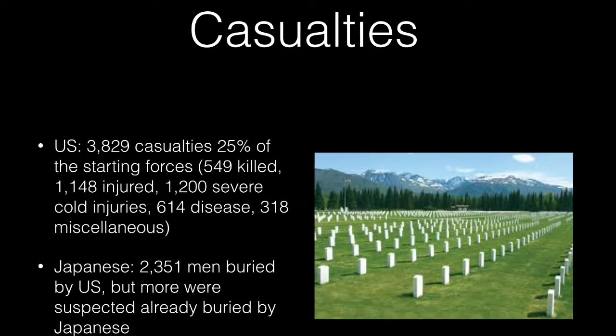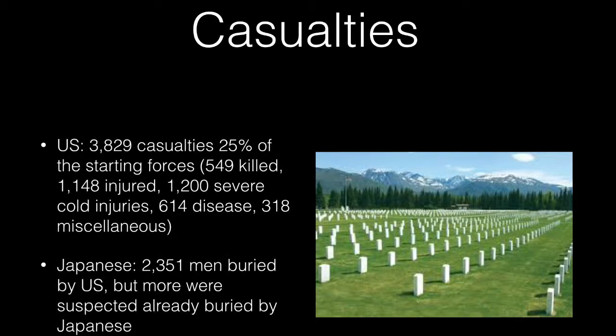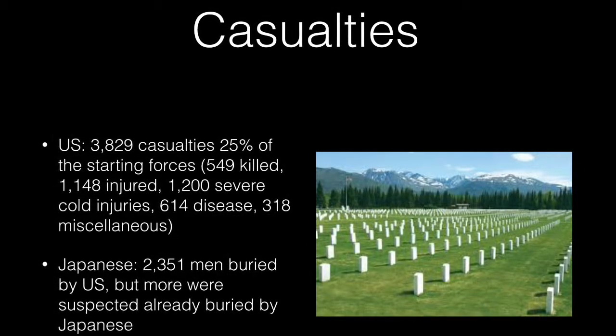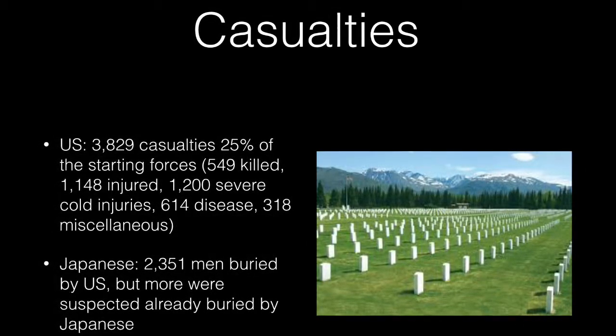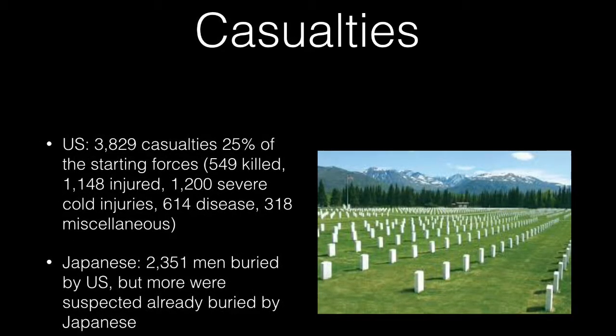Casualties: The U.S. suffered 3,829 casualties, roughly 25% of the starting forces. The Japanese lost 2,351 men that were only buried by the U.S., and some speculate more died.